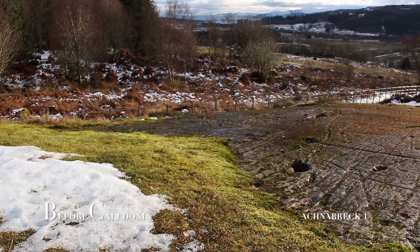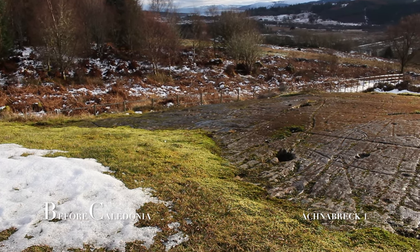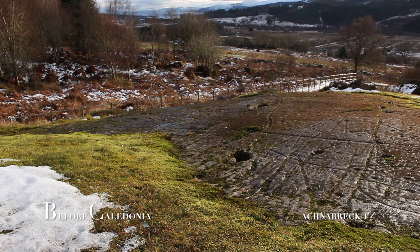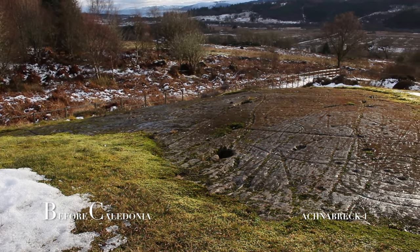Panel B is the middle outcrop and has a one metre long carving. A few theories for the rock art include sperm entering an egg, vessels to capture the blood of sacrificial victims, or a type of game to play marbles.